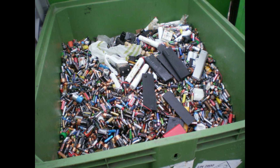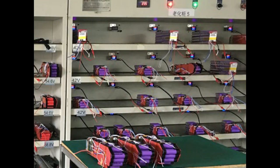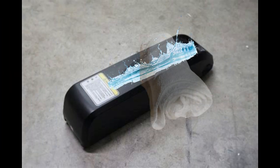Despite what large manufacturers say about their battery's waterproof rating, it's important to know that their testing is done at a constant room temperature. During actual use, the battery will warm up, and especially during winter can suck in cold water from the temperature difference. Avoid water when possible, and when returning home, dry your battery if it is externally mounted.